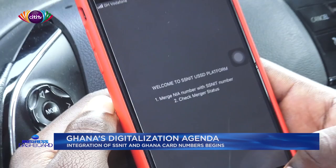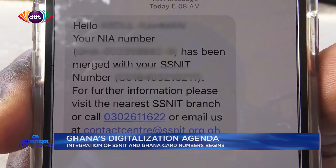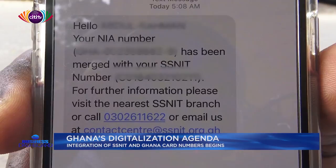Although Ghanaians are being advised to access the short code to begin the process, some SNIT members have already received text messages indicating their numbers have been merged automatically. The Corporate Affairs Manager of SNIT, Efwasa Akwodiye, explains why.